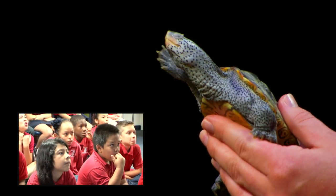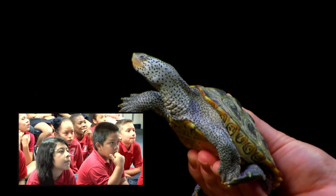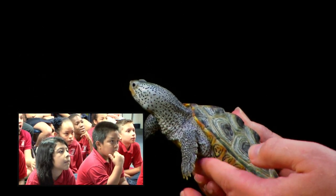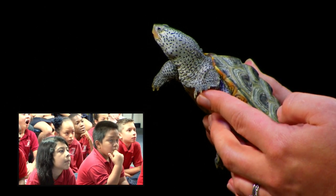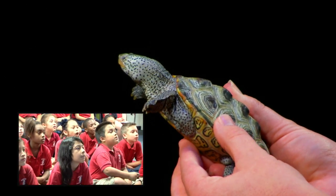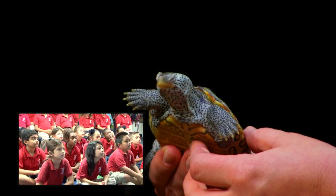So I've got a little friend here. We're going to talk about sea turtles today, but I have a very special friend who lives here at Mote Marine Laboratory. This is Boogie. And Boogie is not a sea turtle — he is a diamondback terrapin. So we're going to talk a little bit about the differences between sea turtles and their cousins that live on land and that live in freshwater.